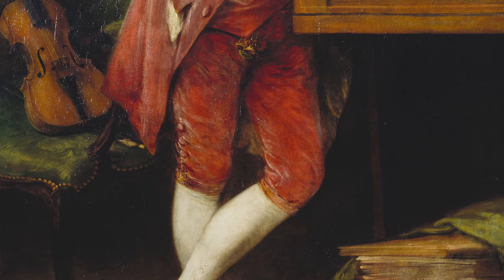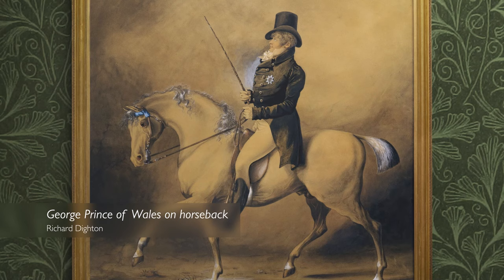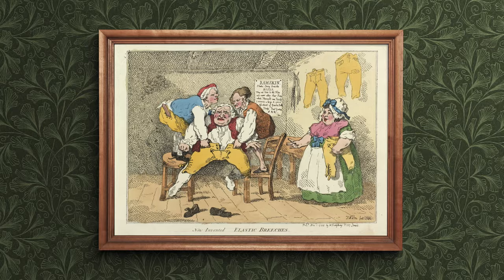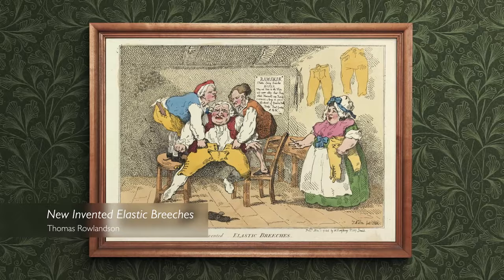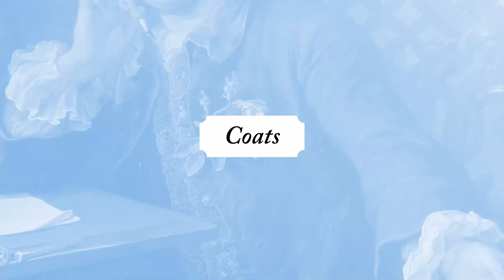Breeches were the key garment for men that covered the legs, and they usually reached just below the knee. In portraits like this one we can see a perfectly polished vision of men's legwear. We might think of this as the Instagram version, whereas the reality is perhaps more visible in satirical print, where we see a man being manhandled into a pair of optimistically small breeches.